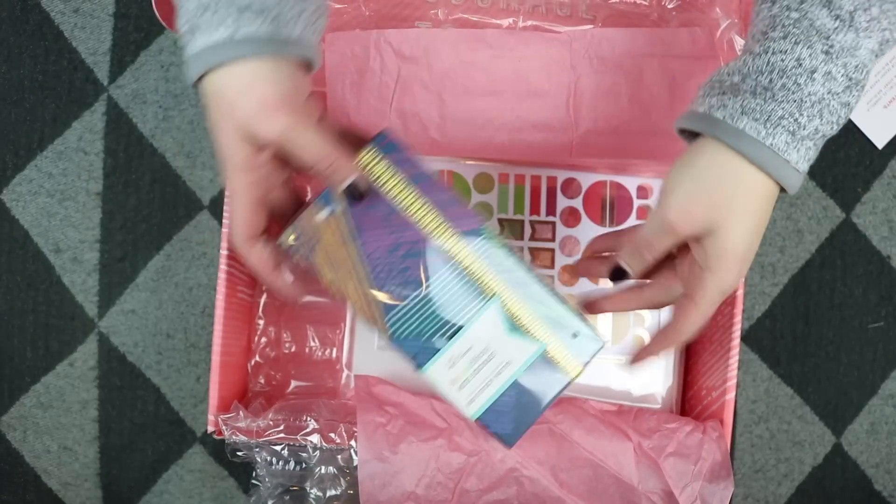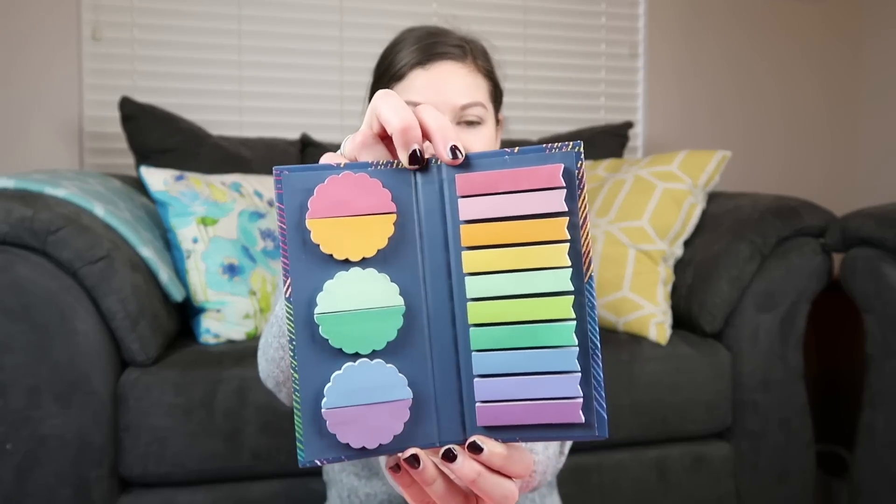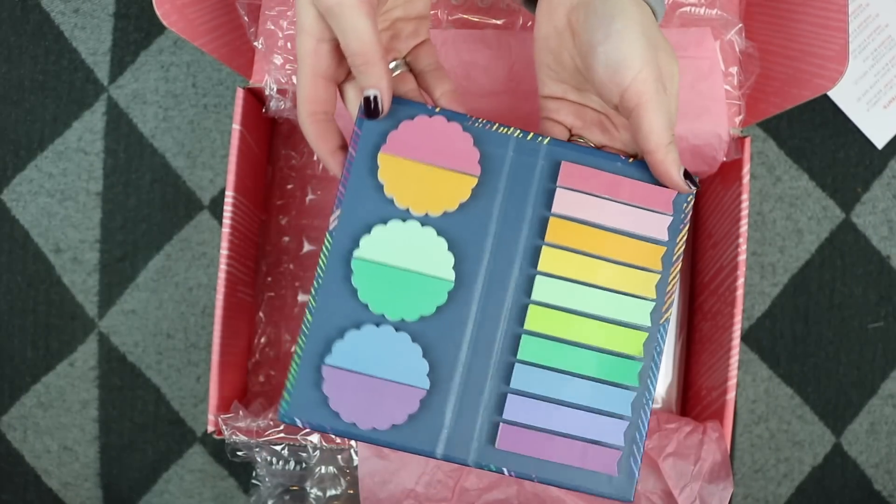The next thing in this box looks really exciting — it's a stylized sticky note booklet that includes 800 sticky notes, and I love sticky notes. This is also a sneak peek, so you'll be able to get it on the website. When you open it up, it has a ton of colorful sticky notes. This would be really handy stashed in a bag or backpack, especially for students — when I was in college I had post-its and flags all over my textbooks, notebooks, and planner. I also love that it closes up with an elastic attached so it doesn't open and ruin the post-its inside.